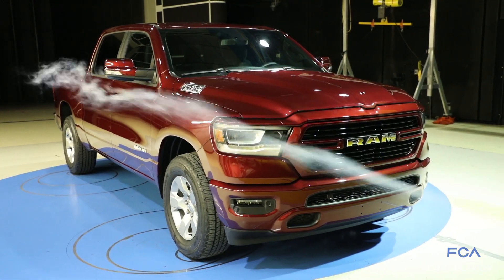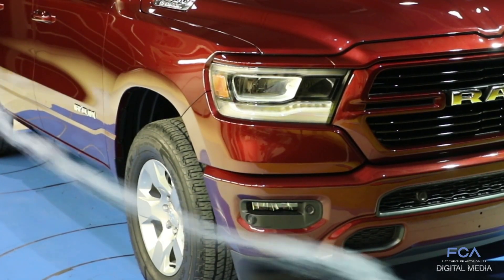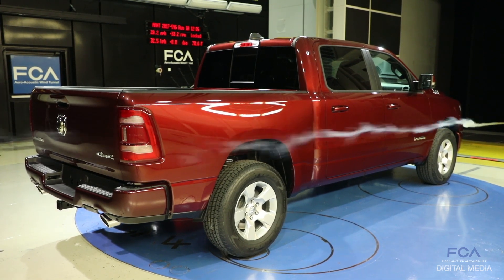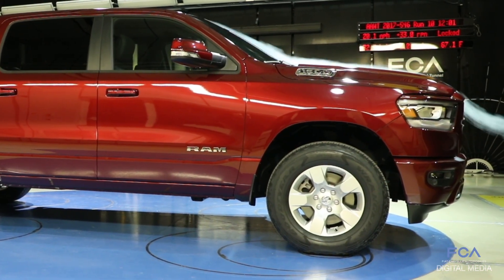We look at the shape of the bumpers — the fog lamp pockets have been modified to help air get around the bumper so it flows efficiently. Towards the back of the truck, we've done things with the tailgate cap to keep drag low. The leading edges of the bumpers are beveled rather than flat to get air around them more efficiently.